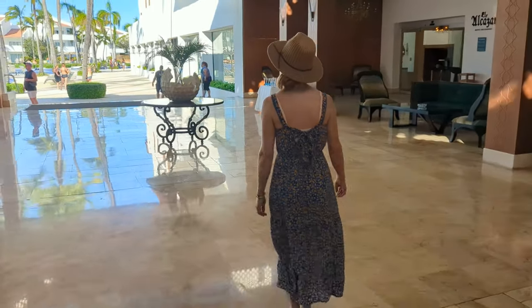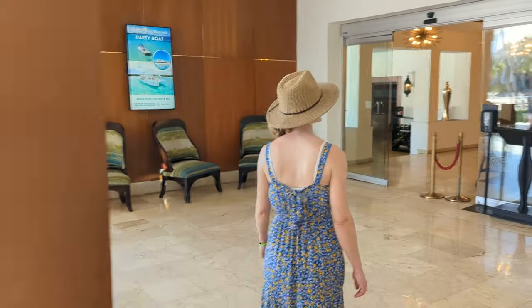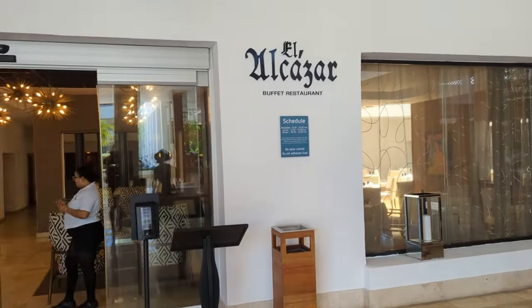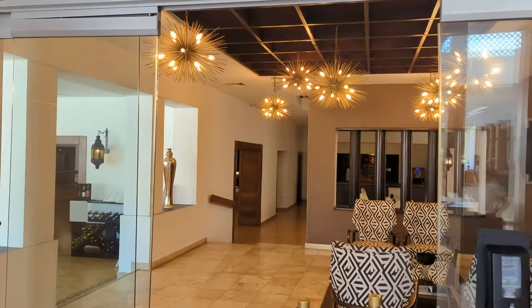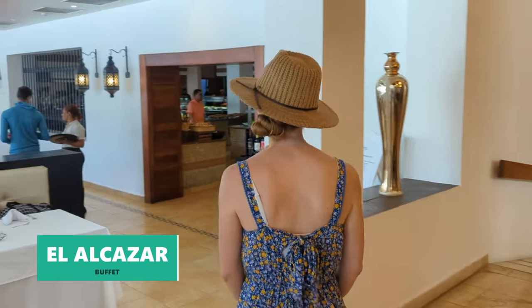Back at the lobby there's one more spot you'll definitely want to know about — especially if you're not a royal guest — and that's El Alcazar, the main buffet. It was open daily from 6:30 to 10:30 for breakfast, 12:30 to 3:00 for lunch, and 6:30 to 10:30 for dinner.